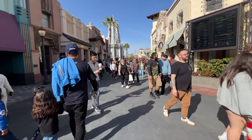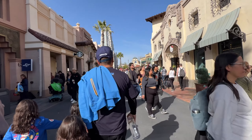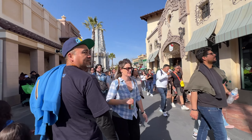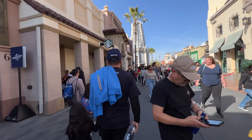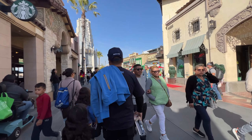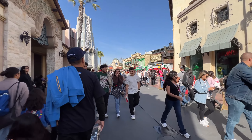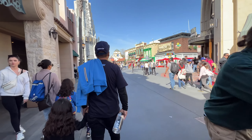We're back at Universal Studios Hollywood. I'm excited to be back. We're gonna get some updates on the park to see what's going on — especially Halloween Horror Nights updates. There's a lot going on. I haven't been here for a while. Apparently they have some markers down for Halloween Horror Nights already to begin building the mazes themselves. So we're gonna go check it out and get inside the park.